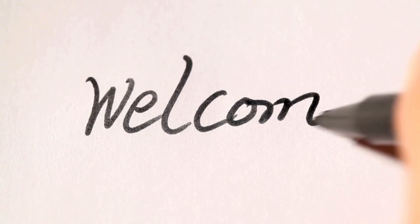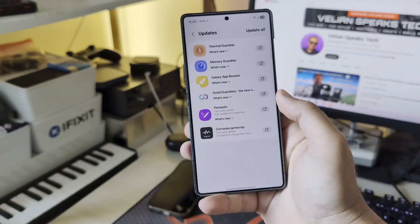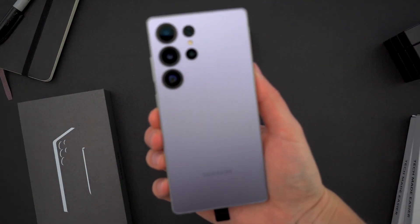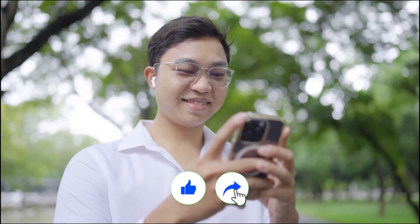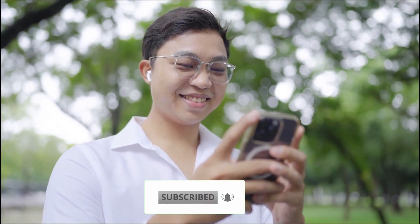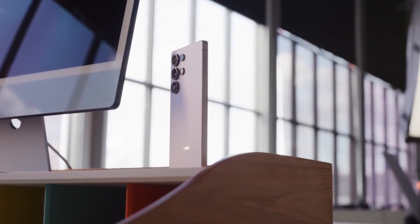Hey everyone, welcome back — Sam here! If you love keeping up with the latest tech drops and hidden upgrades the big brands don't tell you about, make sure to hit that like button, share this video with your friends, and subscribe so you don't miss what's coming next. Alright, let's dive in.